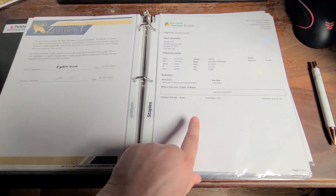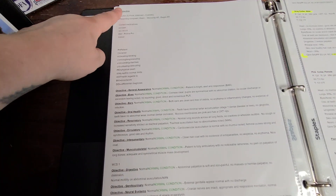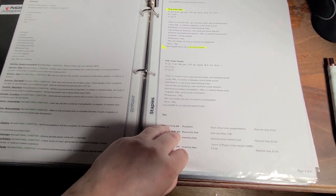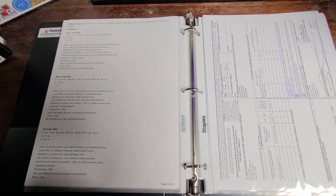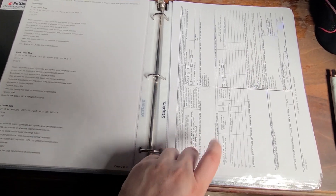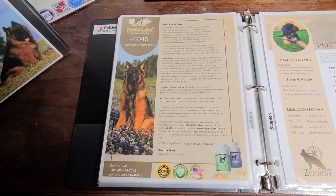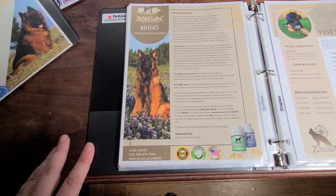Next we have the vet report — this is the full SOAP exam and it covers everything: what diet they're on, their full examination, microchip numbers, everything. If you are flying in or out with your puppy, or if you have ground transport, we will send home a health certificate.